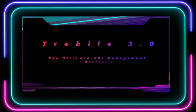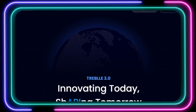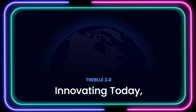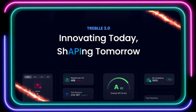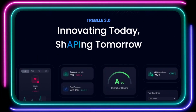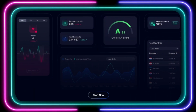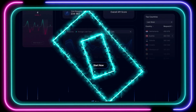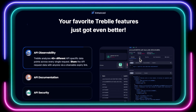Tool number three: Treble 3.0, the ultimate API management platform. Hey, developers and tech enthusiasts — are you tired of the headaches that come with managing and monitoring your APIs? Say hello to Treble 3.0, the game-changing platform that takes API management to a whole new level. Treble 3.0 goes beyond basic API monitoring by offering comprehensive observability. It dives deep into your API's performance, analyzing over 40 different data points for every single request, so you can pinpoint potential issues and bottlenecks before they impact your users.